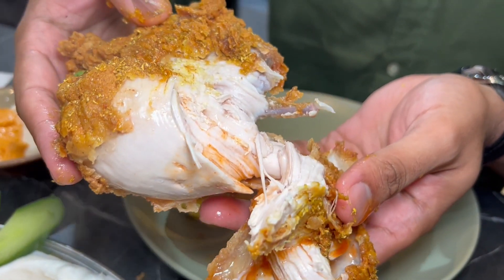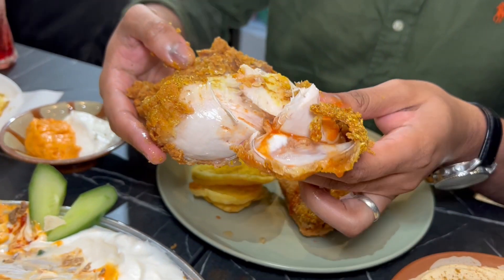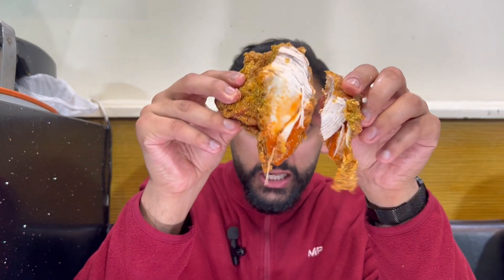That's it bro. That is it. That's the business. That's the money shop. Oi, oi, oi — this is the spicy one.